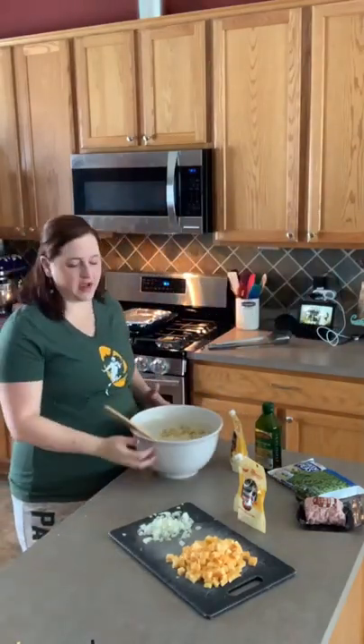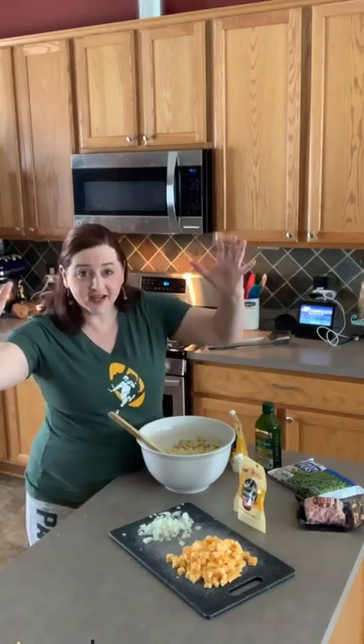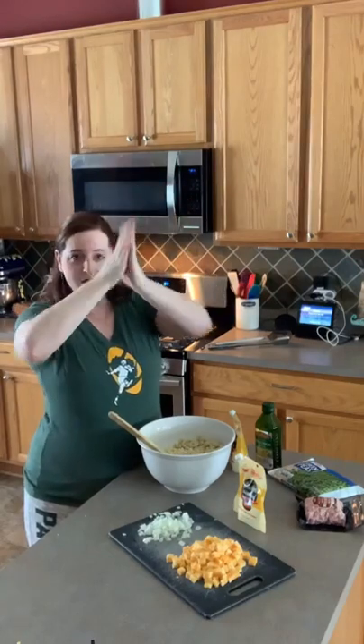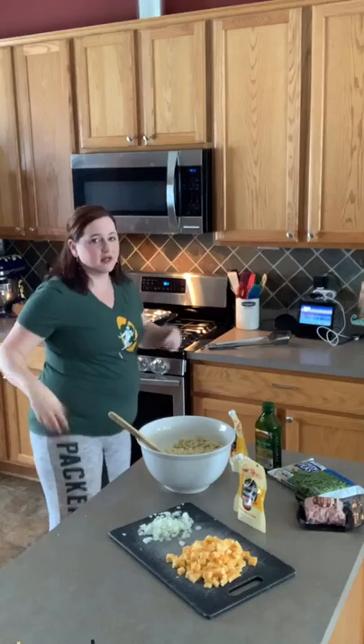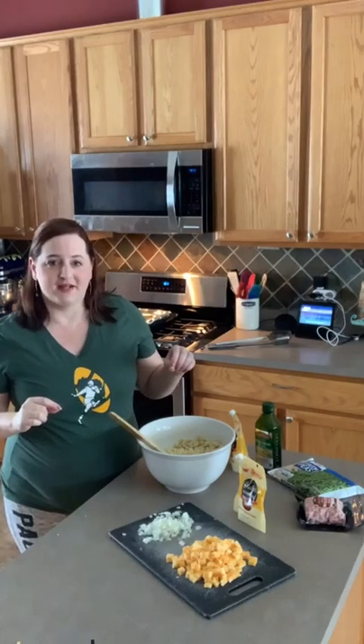Hello everyone! It's not a typical normal Sunday — it's Packers Playoff Sunday! I've got my earrings, my shirt, my Packer pants, I'm ready to go. Except we don't have the food yet, so that's what I'm working on today. But before I get into the food, I need to show off our new amazing stove.